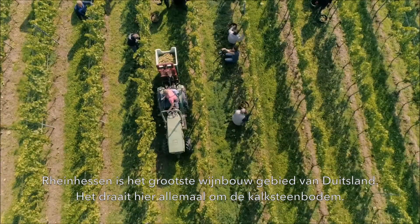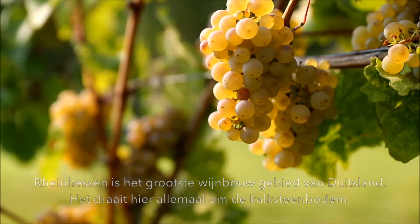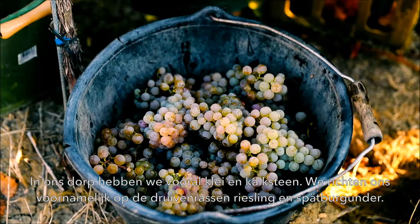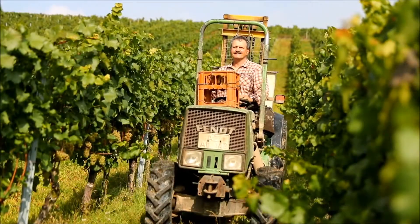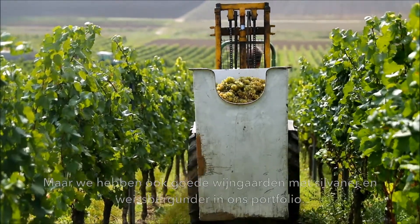Rheinhessen is the biggest growing area in Germany and it's about limestone soil here. In our village we have mostly clay and limestone and we focus mainly on the grapes Riesling and Spätburgunder, but we also have some nice Silvaner and Weißburgunder vineyards in the portfolio.